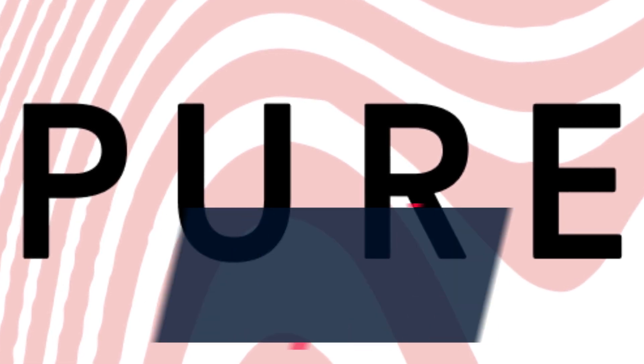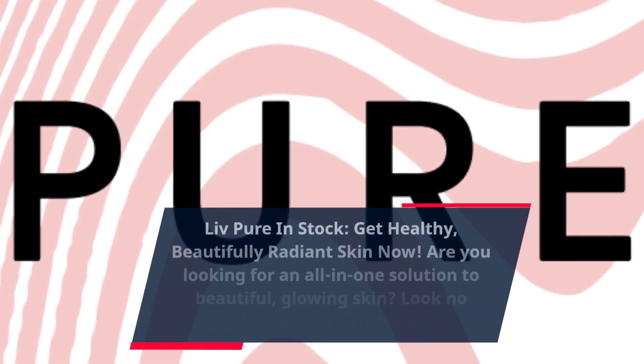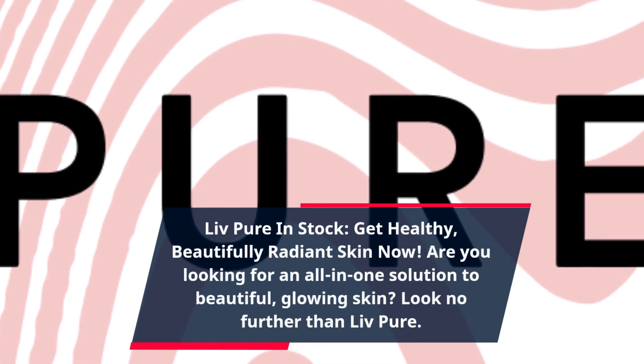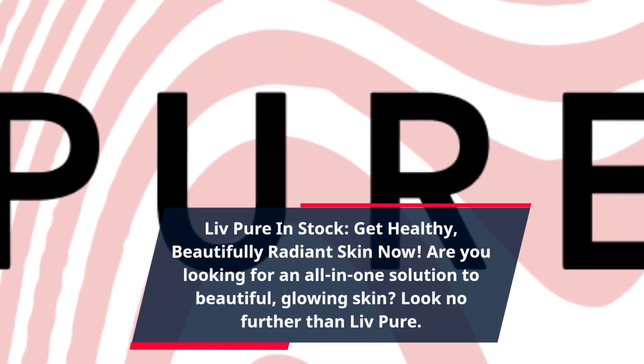Live Pure in stock. Get healthy, beautifully radiant skin now. Are you looking for an all-in-one solution to beautiful, glowing skin? Look no further than Live Pure.